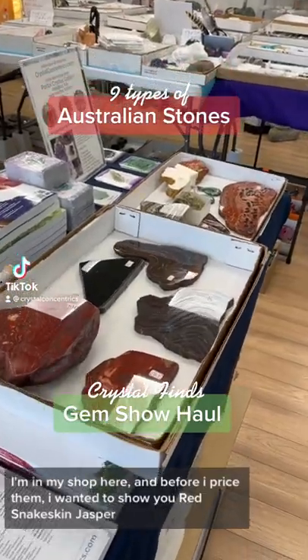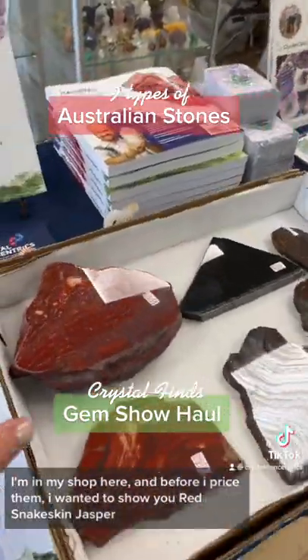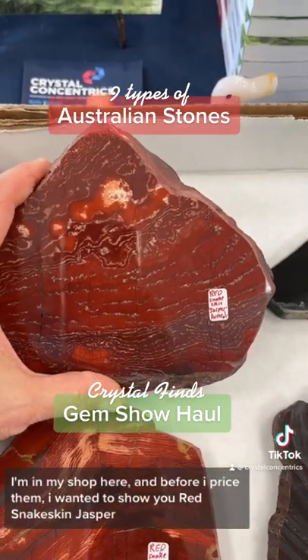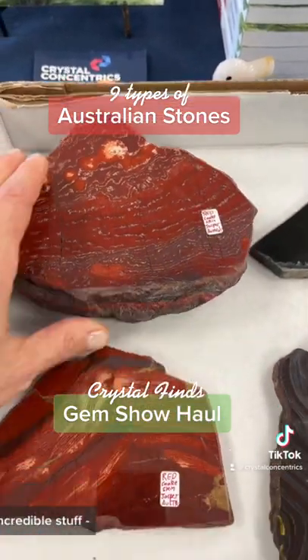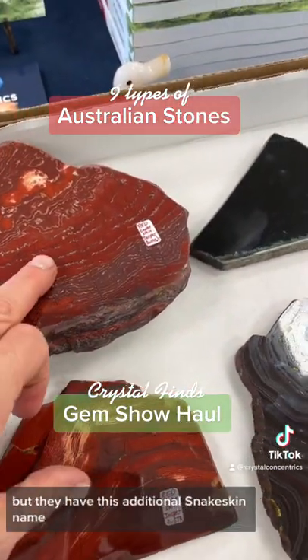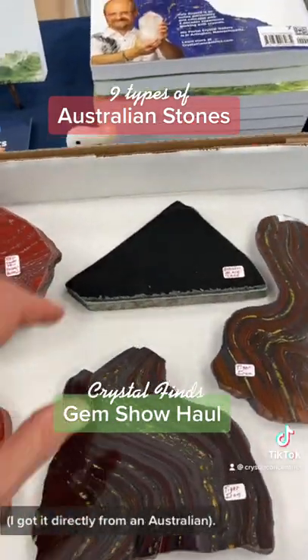I'm in my shop here, and before I price them I wanted to show you red snakeskin jasper — incredible stuff. I would have just called it red, but they have this additional snakeskin name. I got it directly from an Australian.